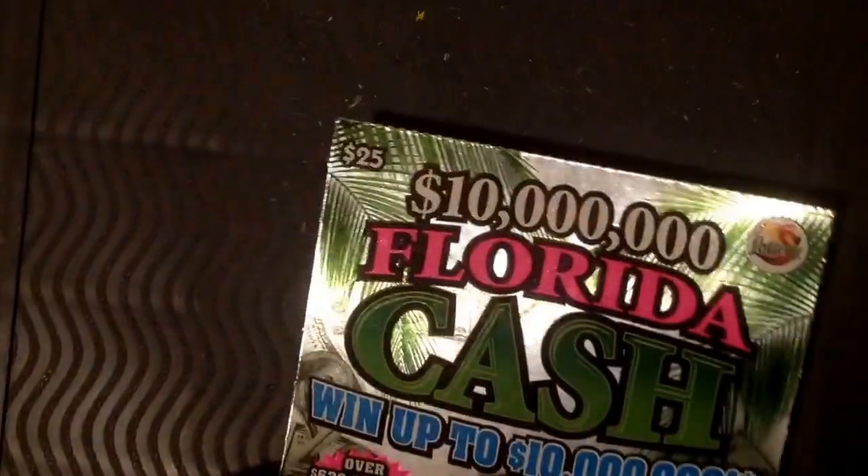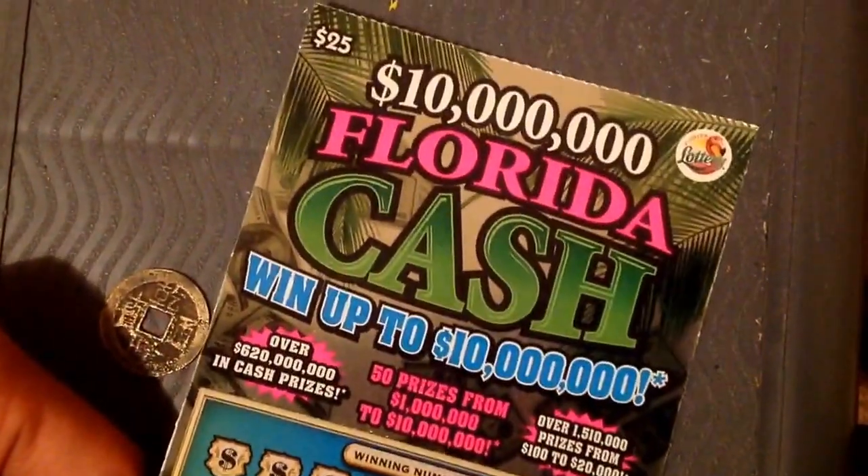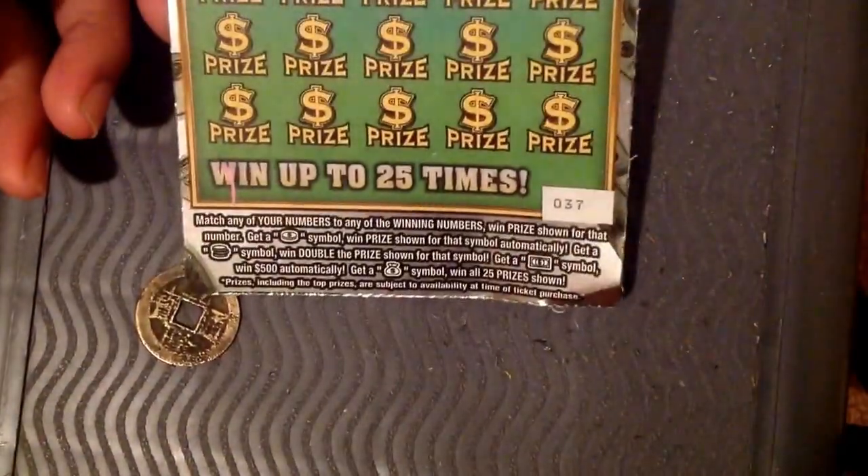Yo yo yo, what's up YouTube! Right now we're gonna scratch $25 of Florida. We're up to 10 million guys, can you believe that? 10 million! Yes, they're gonna give us the money.